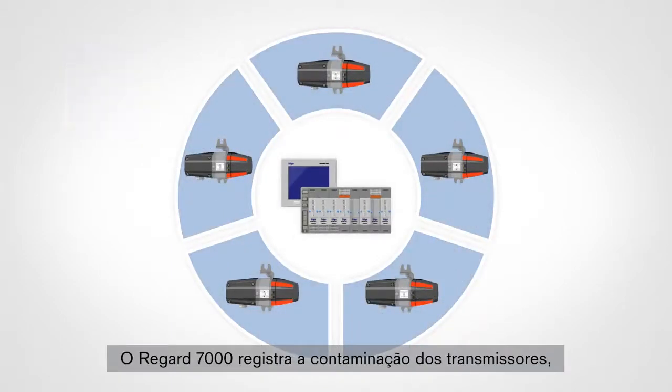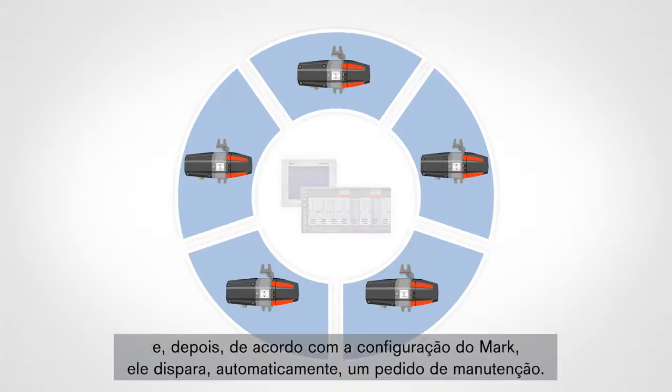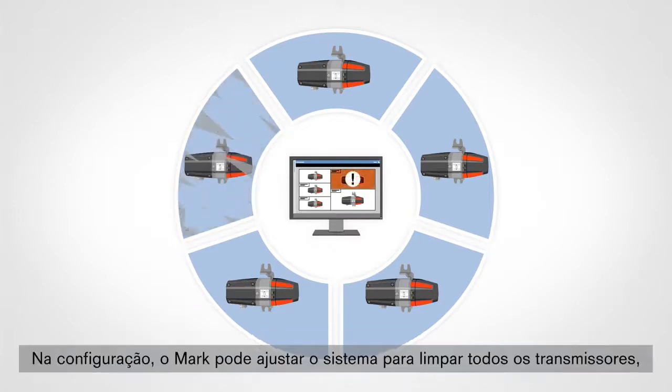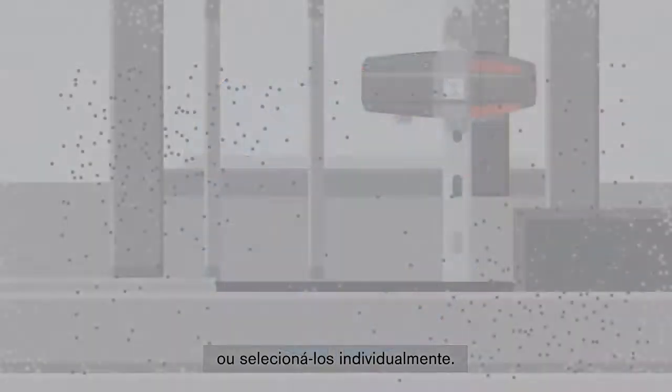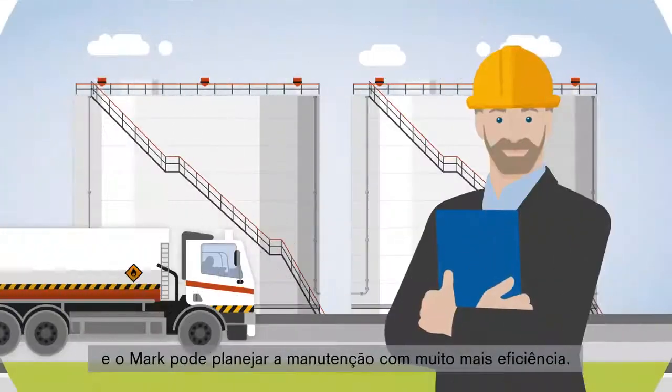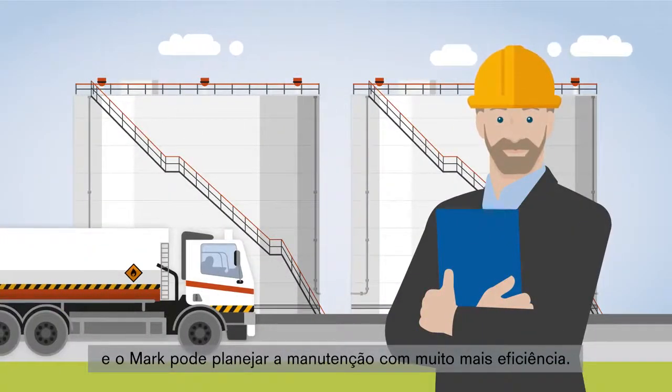The REGARD 7000 registers the contamination of the transmitters, and then, in accordance with Mark's configuration, it automatically triggers a maintenance request. In the configuration, Mark can set up the system to clean all the transmitters, or select individual ones. This means that they are only cleaned when it is actually necessary, and Mark can plan the maintenance much more efficiently.